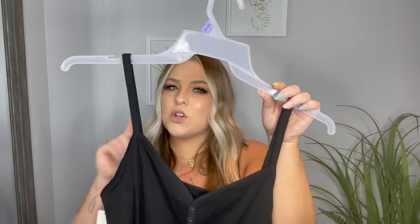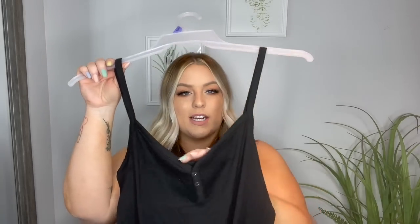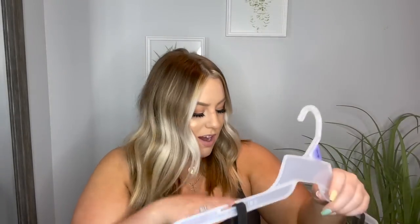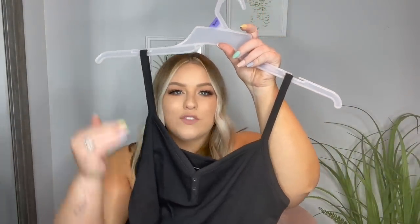The next thing I picked up is this bodysuit from the No Boundaries section, which is their junior section. This bodysuit just looked so good. They had it in white and black — I just loved the buttons, it's a really cute staple black bodysuit. I got this in an extra large and it was only $7.96, which is such a steal for bodysuits. I wanted to get the white one too, but I just have so many plain bodysuits already. This is going to be absolutely perfect for summer — dress it up, dress it down.